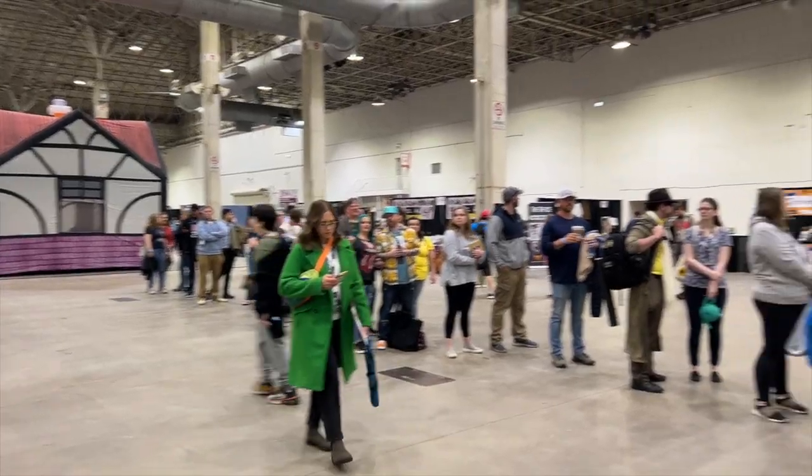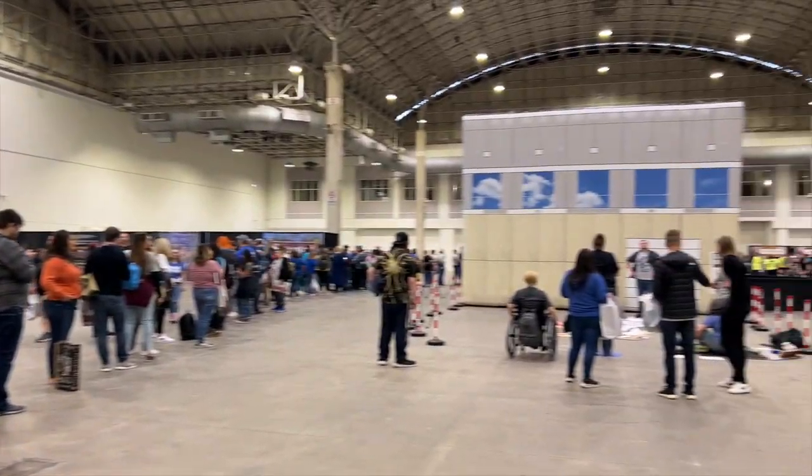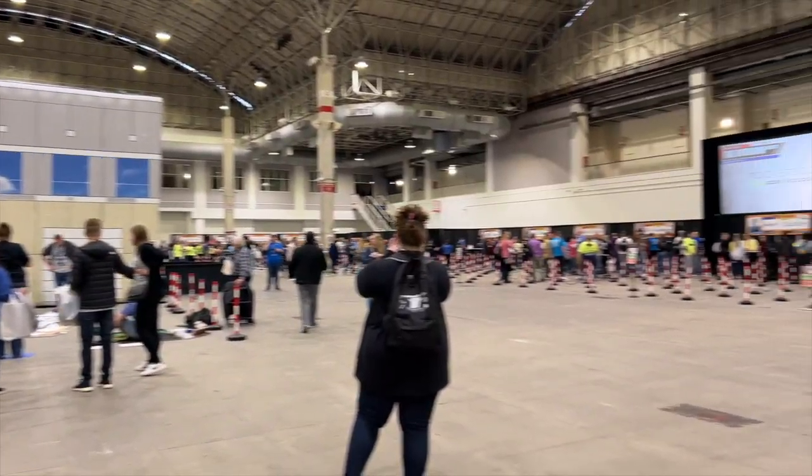It's still VIP time and this is the line for Rainn Wilson. It literally wraps around the convention center. Today is gonna be insane.